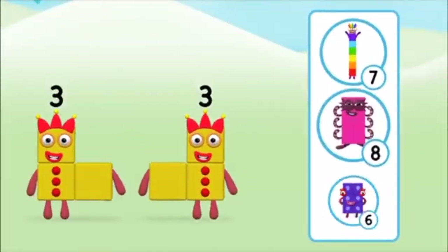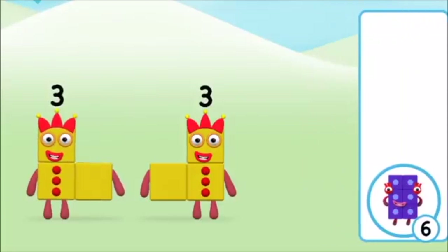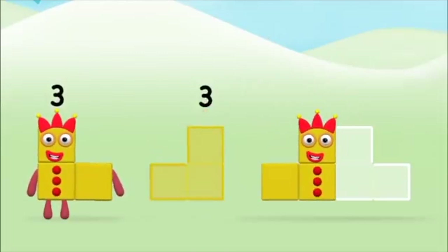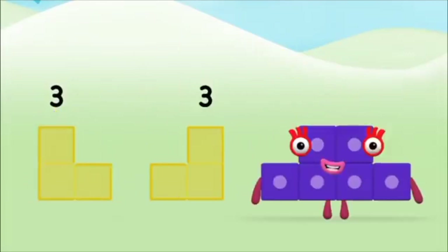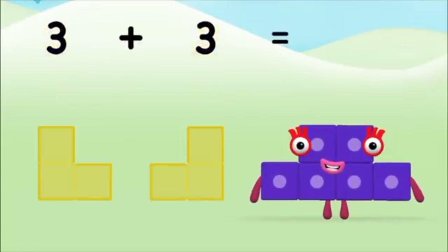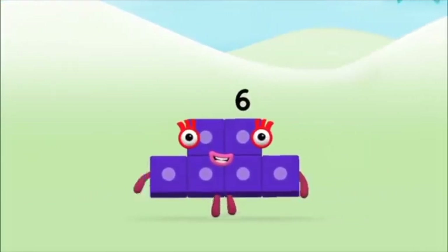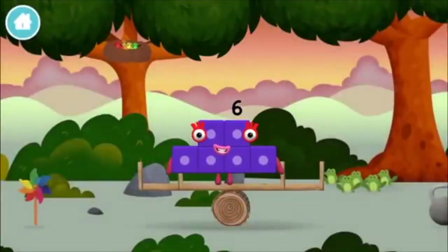Which number block do you think adding 3 and 3 will equal? Well done! You were right! Now can you add the number blocks together? 3 plus 3 equals 6. Well done! You made number block 6! You made a new number block!